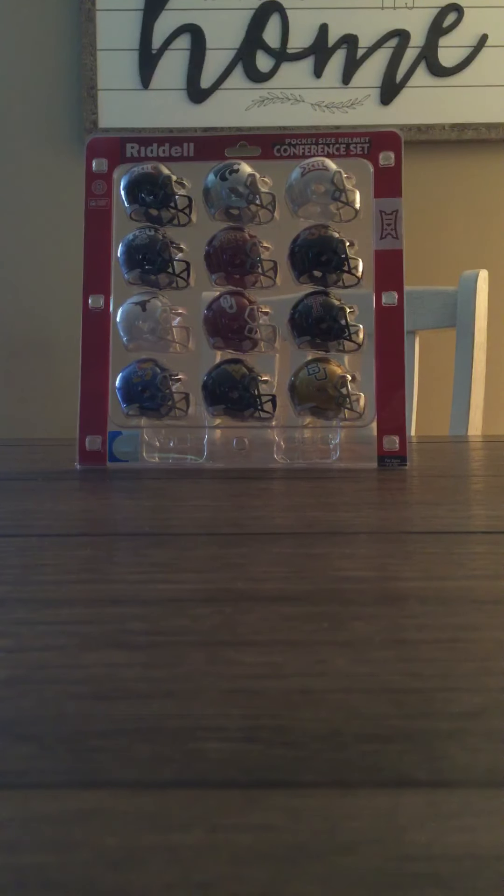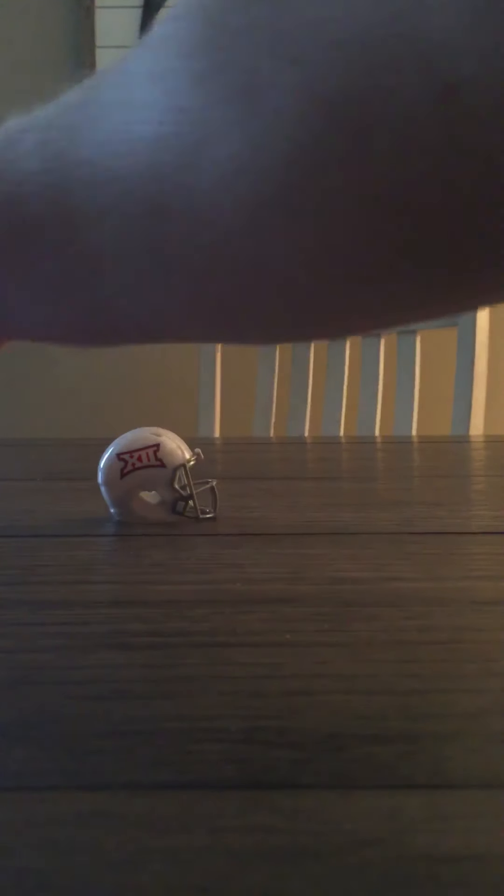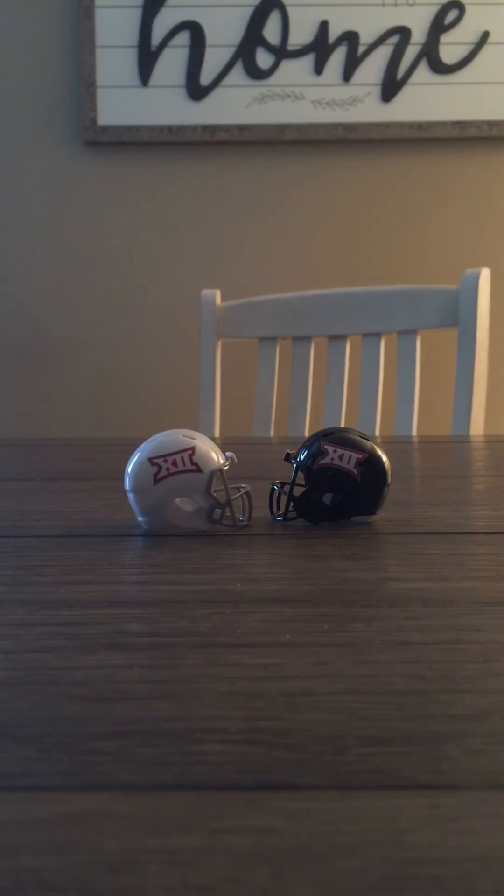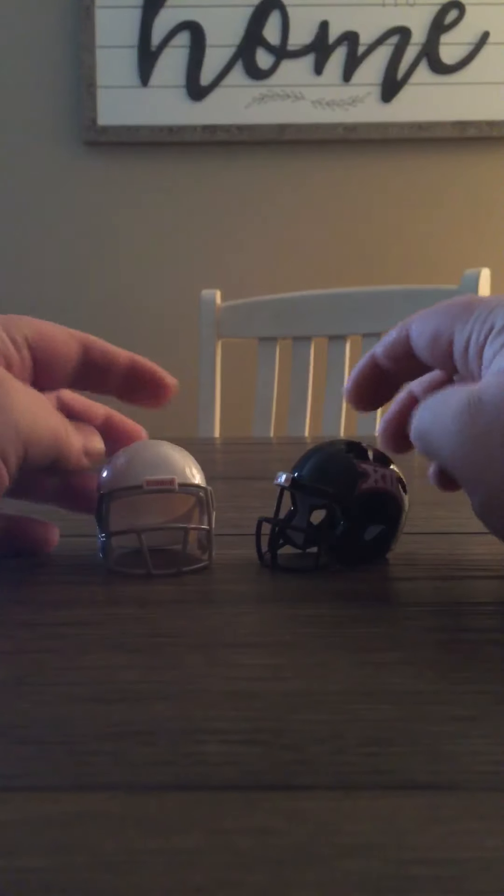Alright guys, today we're gonna do the Riddell pocket conference Big 12 set. Just got these a few days ago, gonna take them out and check them out one at a time. Starting off with the two generic Big 12 helmets — it's got numerical numbers on it, pretty cool. One white, one black, nice gray face mask on the white one, black on the other.